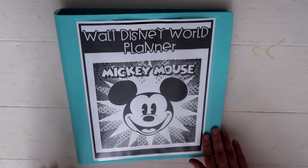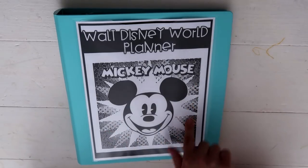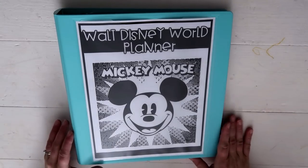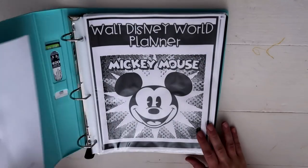This is the cover that I made — it's our Walt Disney World planner and I have this big Mickey logo. He just seems so happy and bursting through, and it just makes me happy. So let's get inside.